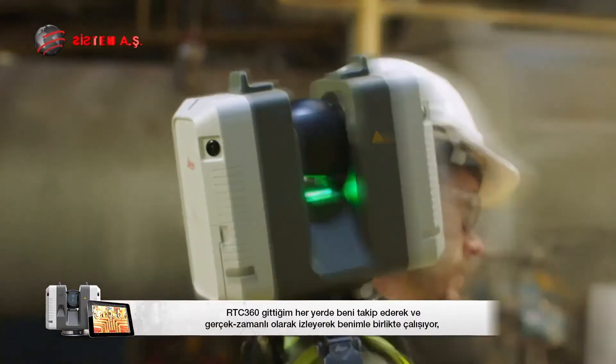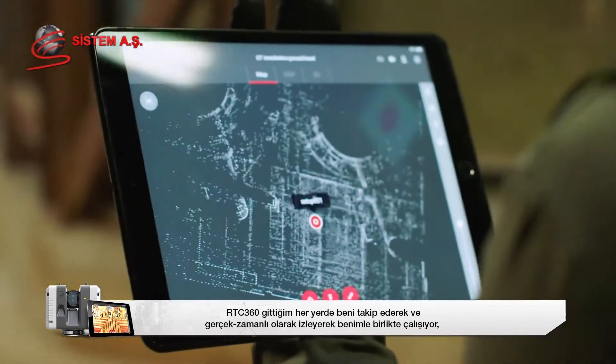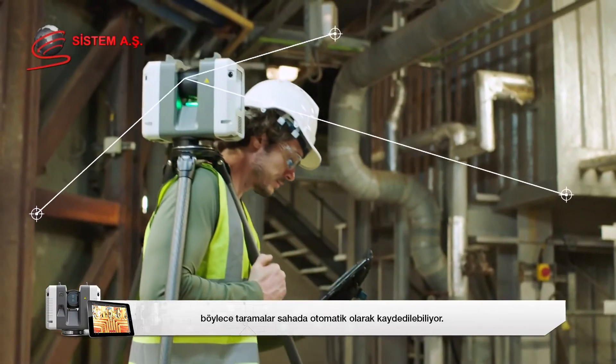The RTC360 works with me, following where I go and tracking in real-time so that scans can be automatically registered on-site.